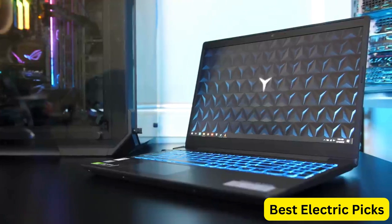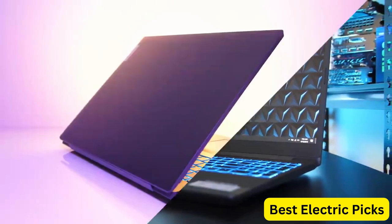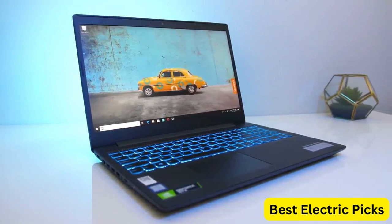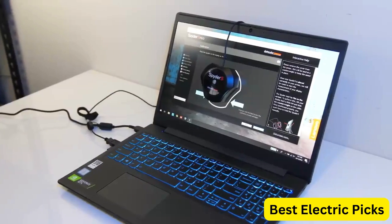perfect for gaming and other multimedia tasks. The laptop is powered by an Intel Core i5-9300H processor, which delivers fast and efficient performance for demanding applications. It also comes equipped with an NVIDIA GeForce GTX 1650 graphics card, which provides stunning visuals for gaming and other multimedia tasks.